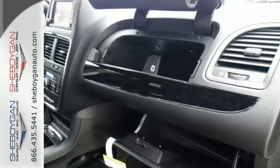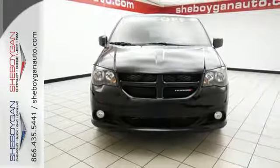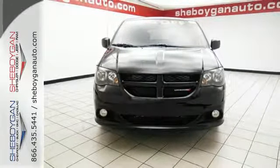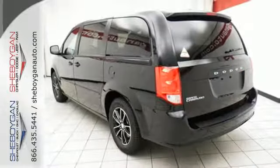Thanks to the 3.6-liter V6 under the hood with a 6-speed automatic transmission, you and your crew will enjoy a quiet, powerful, and smooth ride. Count on a safe journey with Grand Caravan's road-gripping stability and traction control.